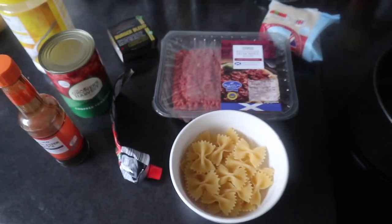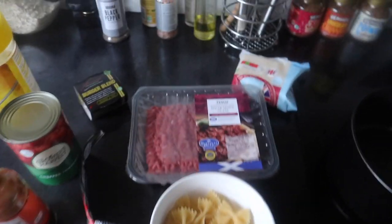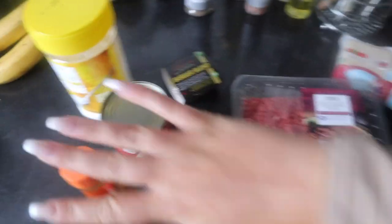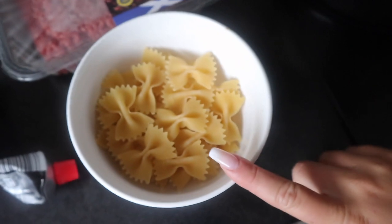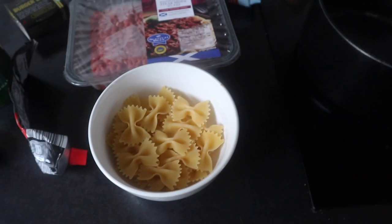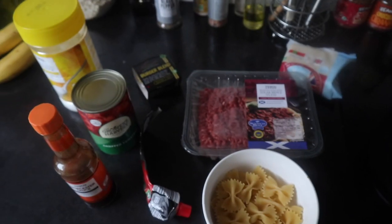This is basically a one-pot recipe — you just put all these ingredients in, add some water, and then add the pasta in afterwards to cook.